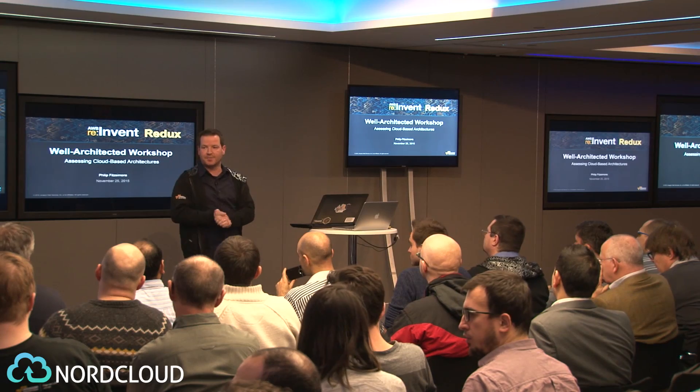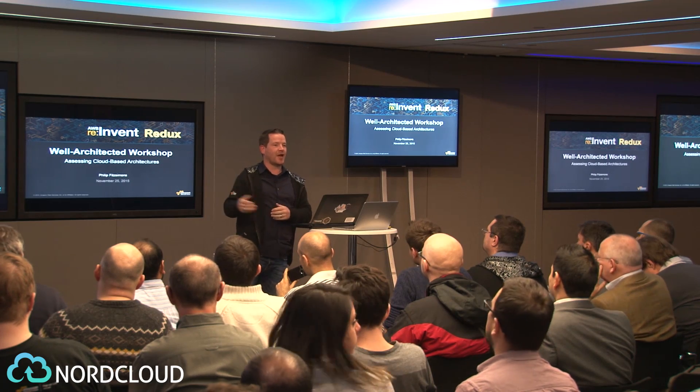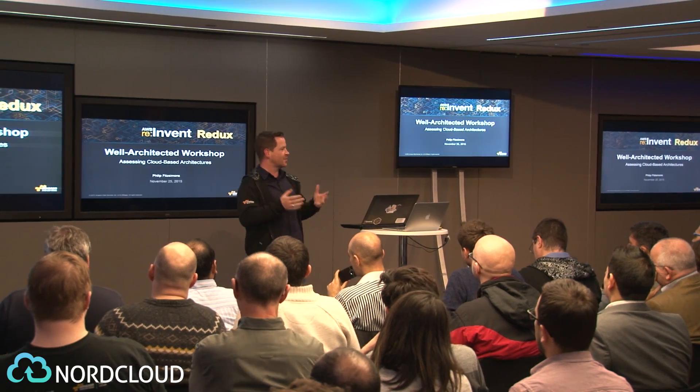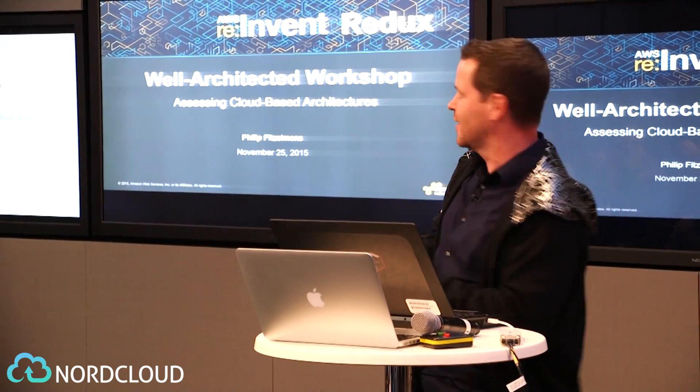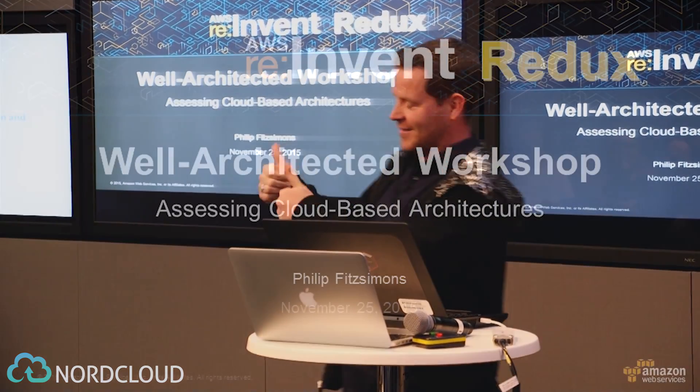My name's Philip Fitzsimons, often called Fitz because there's too many Philips in the world. So when you share an hour with two evangelists, you can be sure that they're going to fairly divide the time up to 20 minutes each. They've given me minus six minutes for this slot, so I'm really going to compress this.